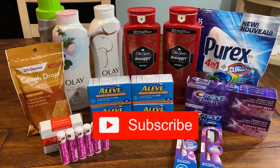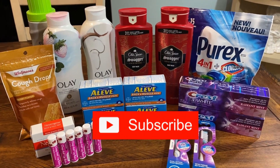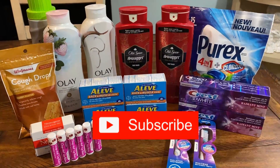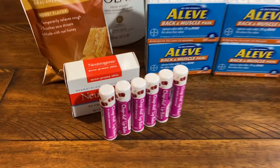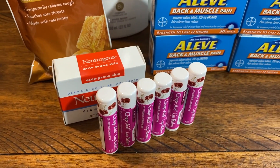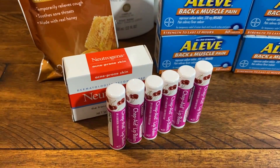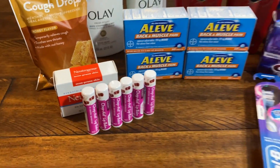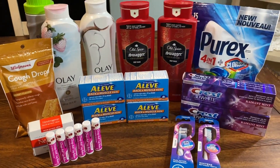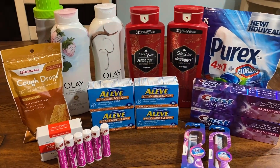As always, thank you for watching. In the description box I have a printable list of these deals — I added the Olay and Old Spice deal, and also the Neutrogena deal with the printable coupon. I was so happy there were no issues with that coupon — it did not beep. Great deal to pick up for just $0.49. Take advantage of these deals this week and I will catch you all in the next video. Bye-bye.